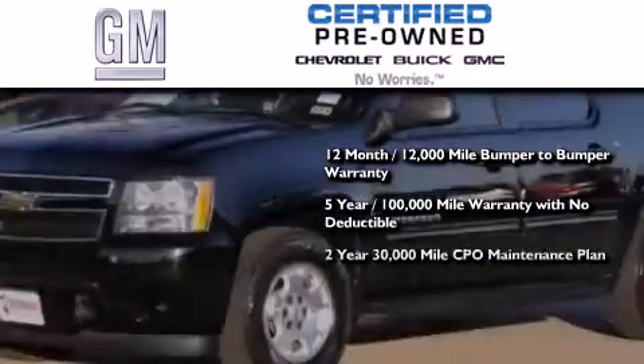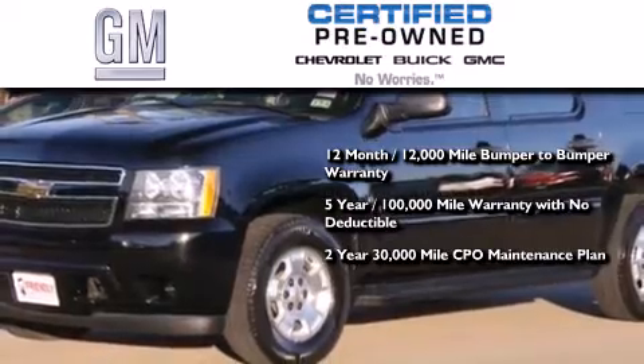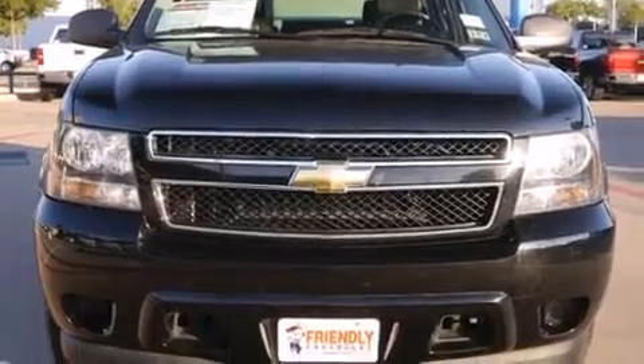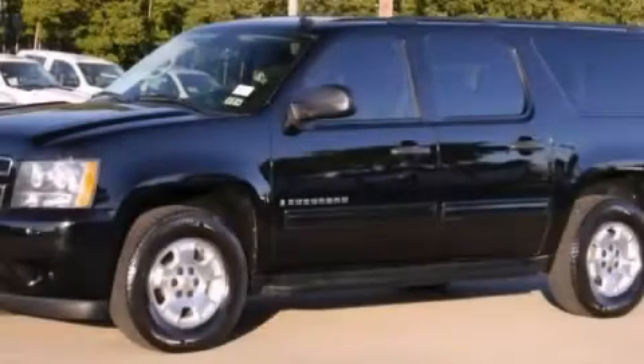You also get a two-year, 30,000 mile standard CPO maintenance plan, plus roadside assistance and courtesy transportation. Please call us today for more information on this great vehicle.